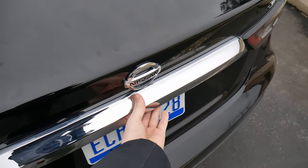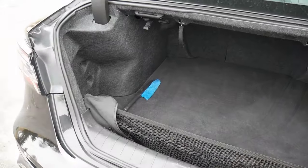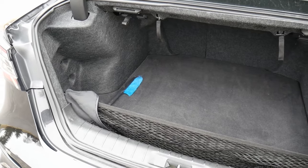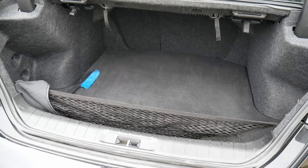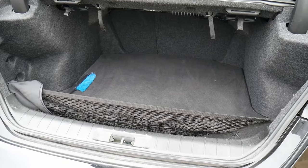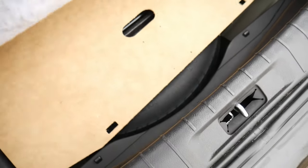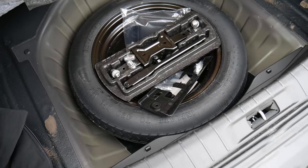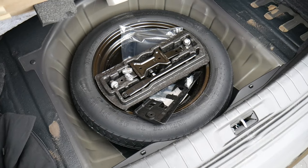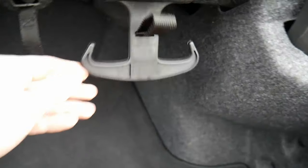Let's close things out by opening up the trunk. You get a nice large space, although it's not perfectly rectangular because the wheel well does infringe on the space ever so slightly. There's still enough room for your odds and ends. Underneath the floor, there is a spare tire, which is fantastic — not every manufacturer gives you one anymore.